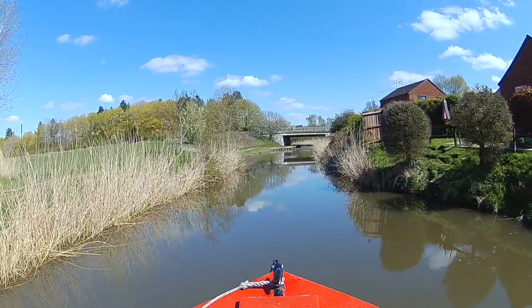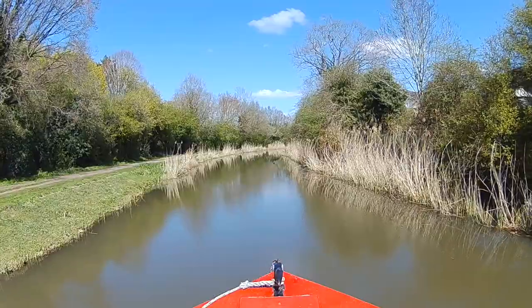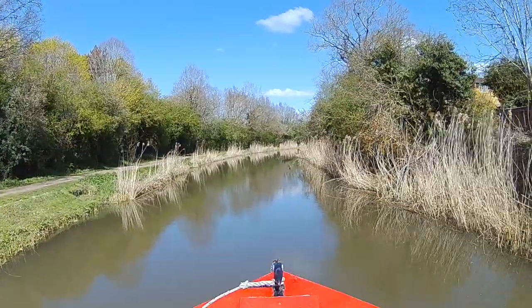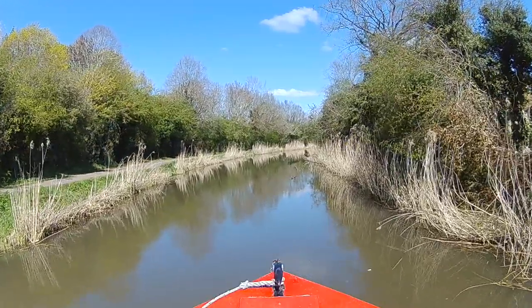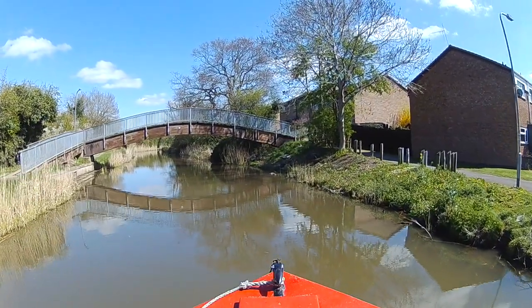Coming into the outskirts of Droitwich now. 'Outskirts' is an odd word, don't you think? 'Skirt' being the verb to go round the edge, I suppose — and not women's clothing. Yep, modern houses, modern bridges. Definitely Droitwich.